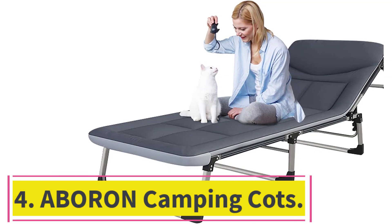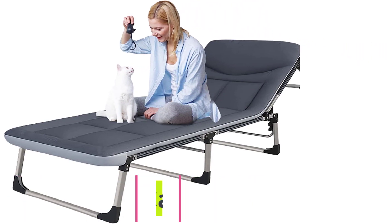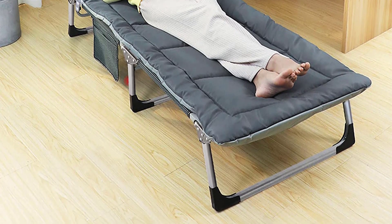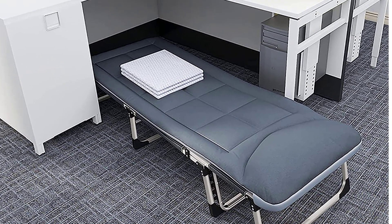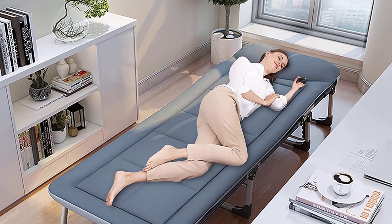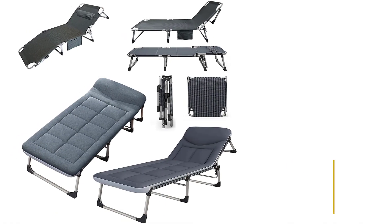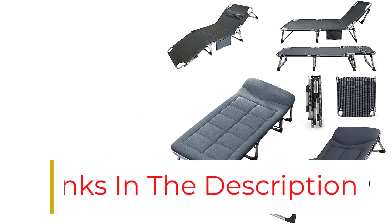At number 4: the Aboron Camping Cots. The Aboron is a lot like the Nisea at the top of this list, featuring four reinforcement belts on the underside of the fabric to keep it from sagging, and multiple mattress pad options for extra padded comfort. The extra-wide option at 2.8 feet means your elbows and knees won't stick out when you're on your side, unlike the 2.6-foot option. However, this cot doesn't fold up as small as others, so you don't get a convenient carry bag — you'll have to carry it like a foldable lawn chair.